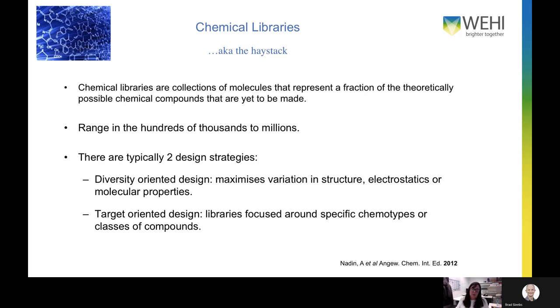The chemical library is essentially the haystack — collections of molecules representing a fraction of the theoretical possible chemical compounds yet to be made. For a typical high throughput screen they can range from hundreds of thousands up to millions in large pharma companies. There are typically two design strategies: a diversity-oriented design that maximizes variation in structure to cover as much chemical space with a minimum number of compounds, and a target-oriented design where libraries are focused around specific chemotypes or classes of compounds that can give information on structure-activity relationships straight out of the screen.